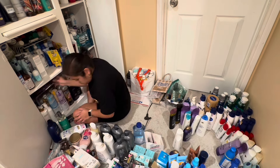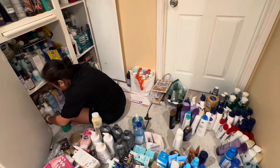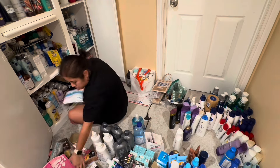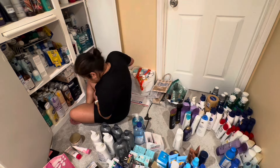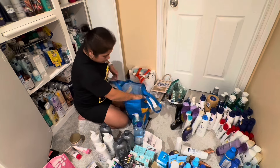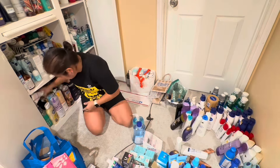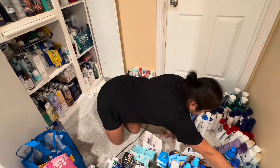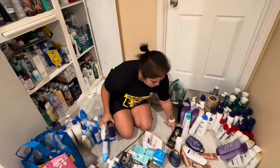I've created rows of Axe, Nivea, Soft Soap, Dove, and Olay — the main items we use a lot of. I'm fitting as much as I can in the available space, and anything that doesn't fit I'll try to resell. I'm placing some Dove body wash in a bag because I know a friend will buy them, so there's no point finding a home for those. Body wash is done, now we move on to the next shelf — deodorants.